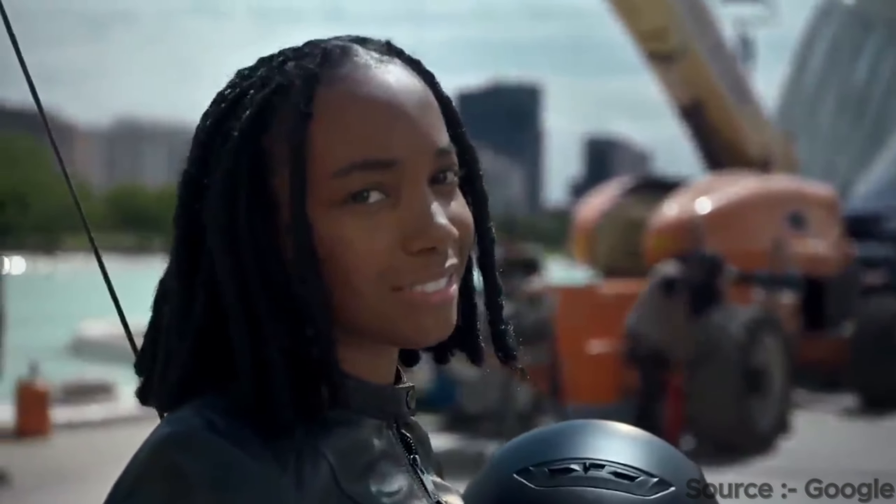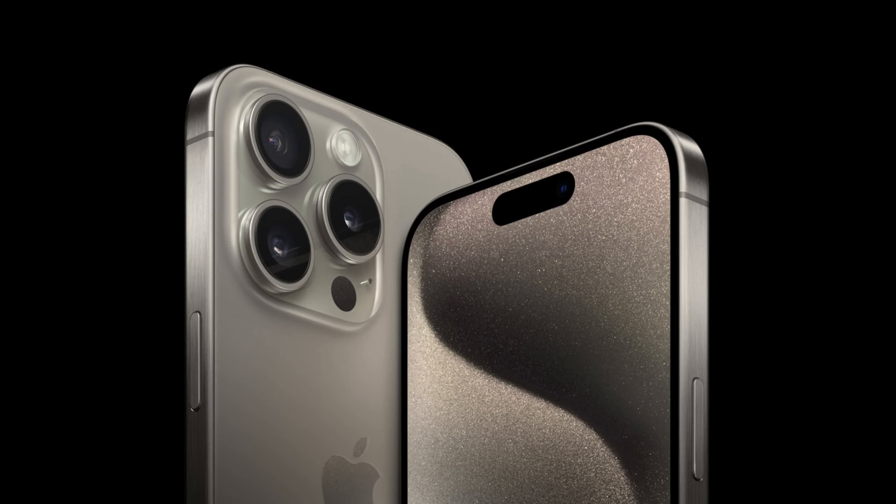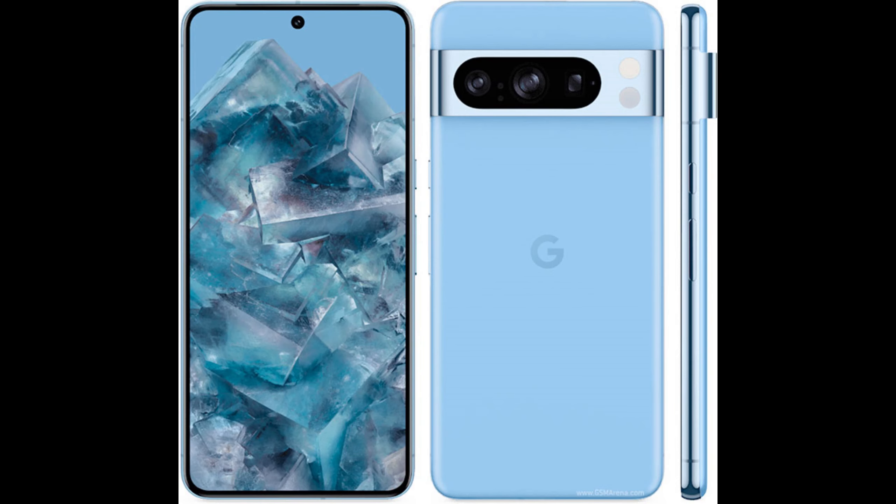Both phones have a 6.7-inch LTPO OLED display with a 120Hz refresh rate, which can go down to 1Hz. The resolution of the iPhone 15 Pro Max is 460 pixels per inch, whereas that of the Pixel 8 Pro is 489 pixels per inch.